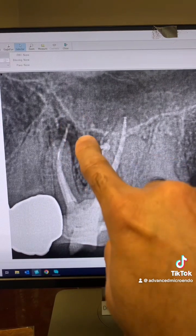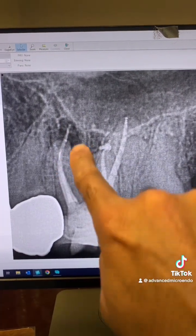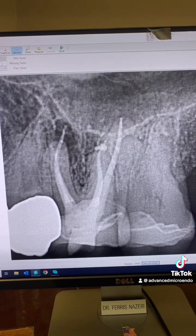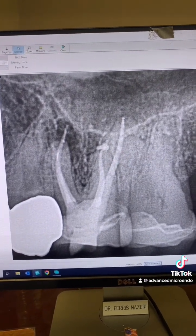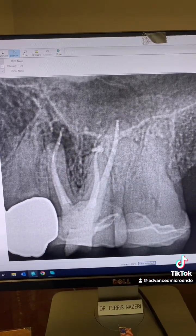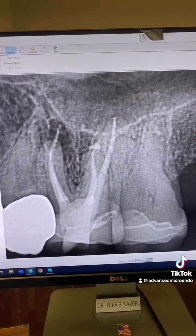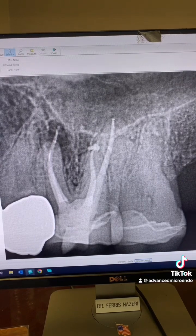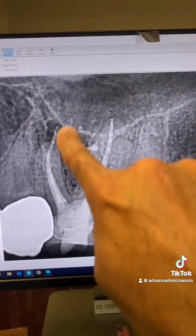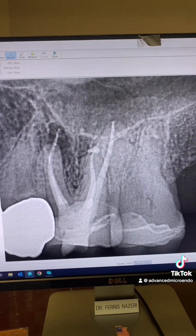There's a periapical lucency here, a broken file, and extended gutta-percha extending out of the canal. But what's the reason for the pain, the periapical lucency, and persistence of infection? It is not the over-extended gutta-percha.